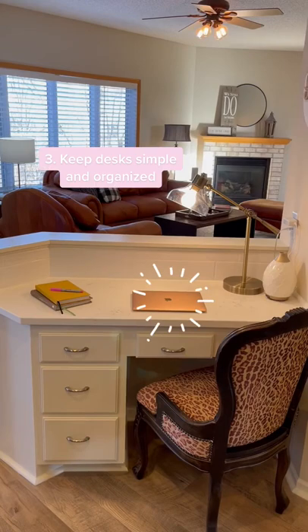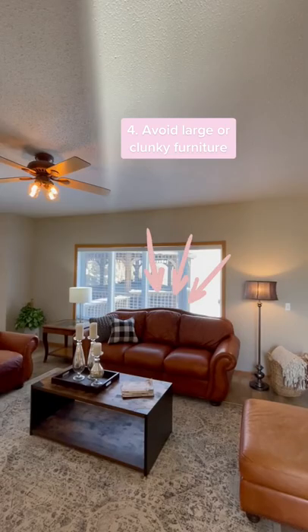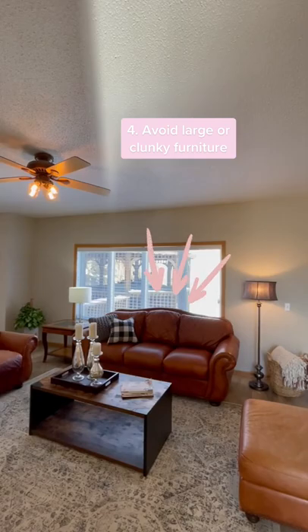Add a laptop and some cute notebooks to a desk. Avoid large sectionals that take up a lot of space and opt for smaller pieces to emphasize the size of the room.